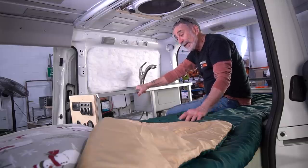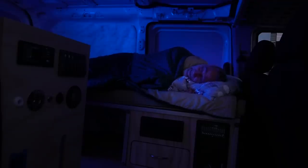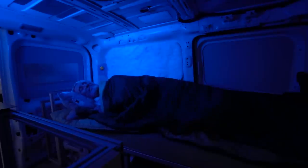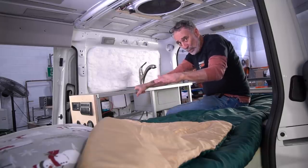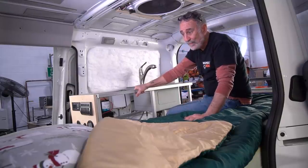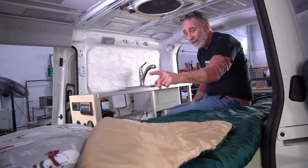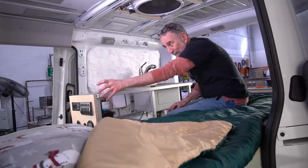I tried sleeping with my head down at this end, and I also tried sleeping with my head down at the other end. Depending on how you park and the angle of the van, this is truly an ambidextrous sleeping arrangement. You can sleep either way — it doesn't matter. If you're down at this end, you can reach over and put your water on the counter. If you're down at that end, you'll have your refrigerator chest over there as a nightstand.